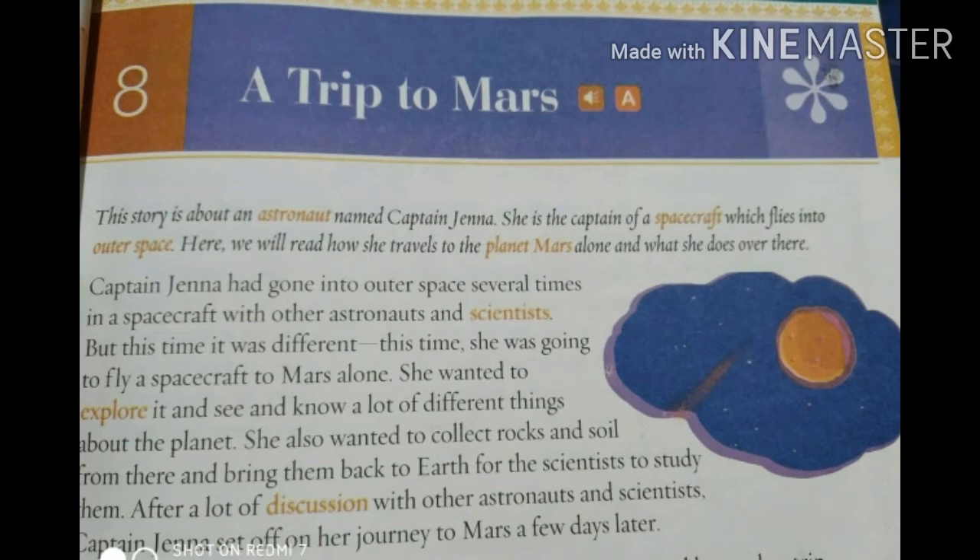Captain Jenna has traveled to Mars. Mars is the fourth planet from the Sun. Captain Jenna had gone into outer space several times in a spacecraft with other astronauts and scientists, but this time it was difficult — she was going to fly a spacecraft to Mars alone.